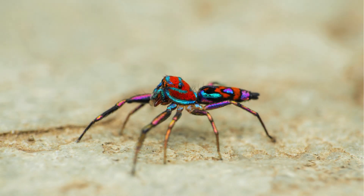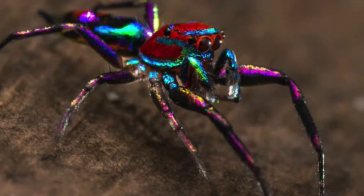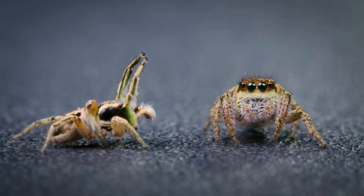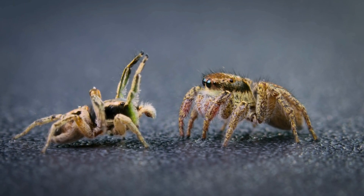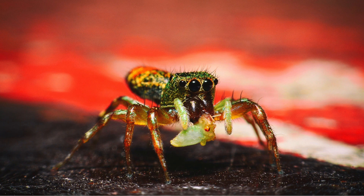With its mesmerizing golden hue and intricate patterns that seem to dance in the sunlight, this spider captivates all who encounter it. Like its relatives, it performs dazzling courtship displays that showcase its beauty, leaping and twirling with an agility that belies its size.